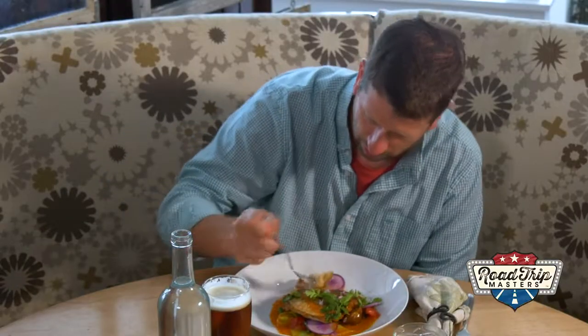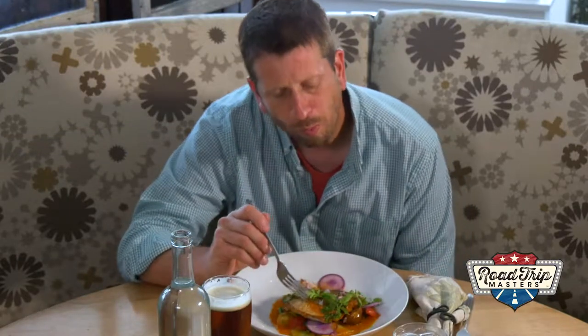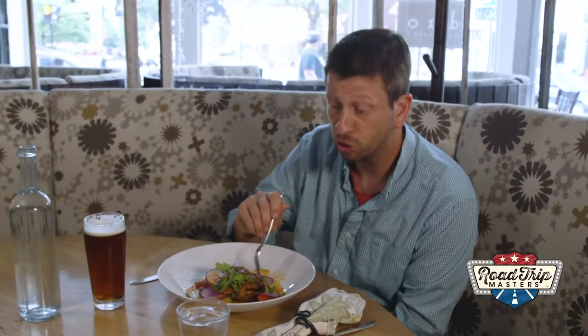I guess the only thing left to do is eat it. That's right — bon appetit. Hey, thanks for having us, Chef. Thank you. I got the red snapper on my plate — the market fish. Now it's time to dig in. This is a great dish.